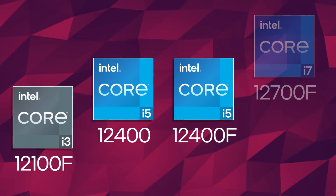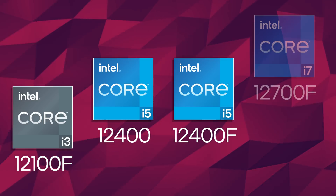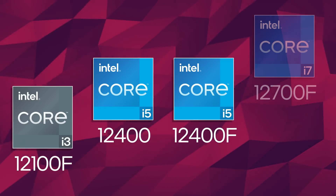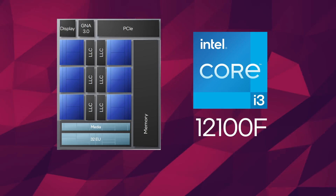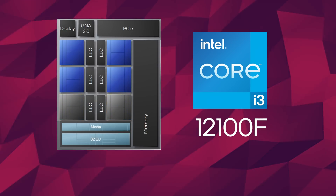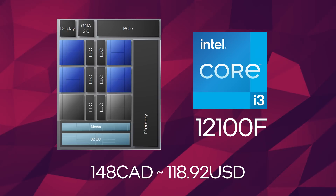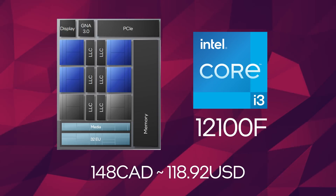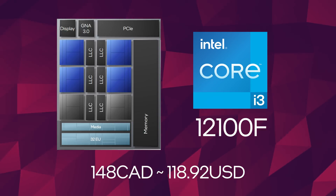The first three are likely using the smaller of the two die sizes for Alder Lake, given that they can have up to six cores and have no e-cores. The 12100F is a quad-core CPU which should have eight threads and it was listed for 148 Canadian dollars. The conversion brings this to 118 USD, but usually we get slightly overcharged from the currency conversion, so this could be $109 or even $99 USD. For a quad-core with this architecture, that's pretty awesome.